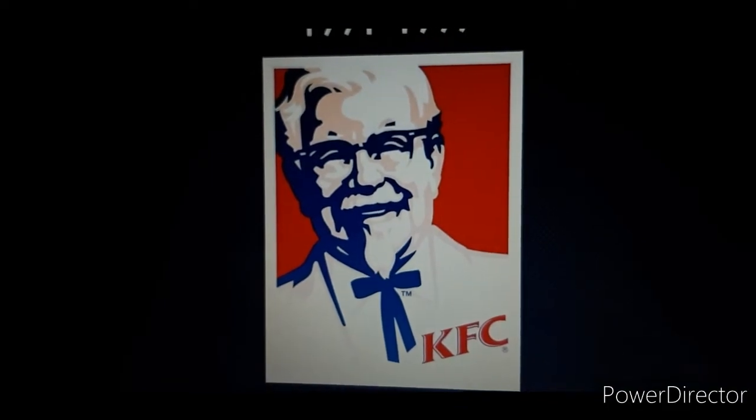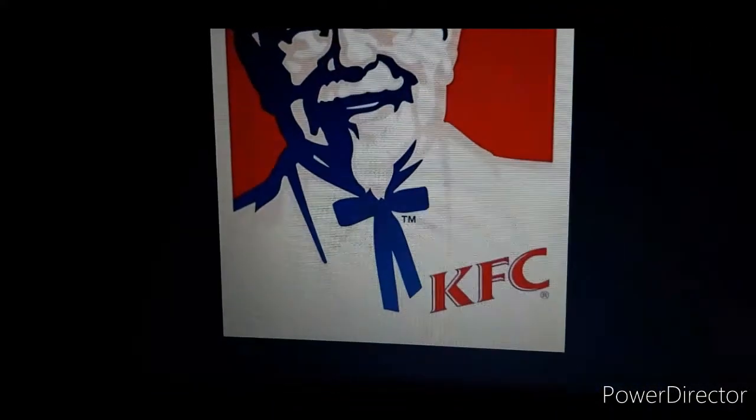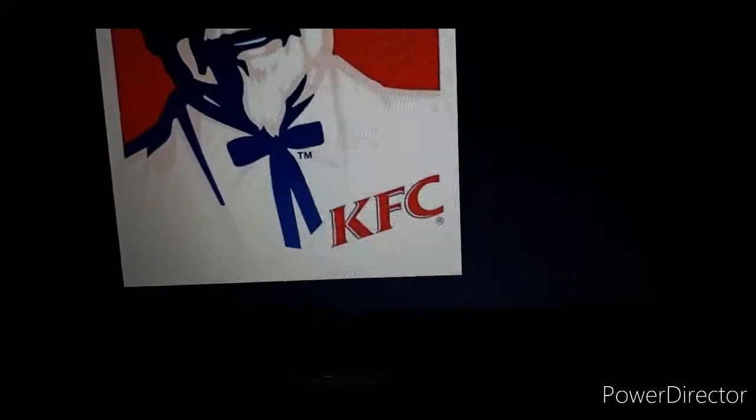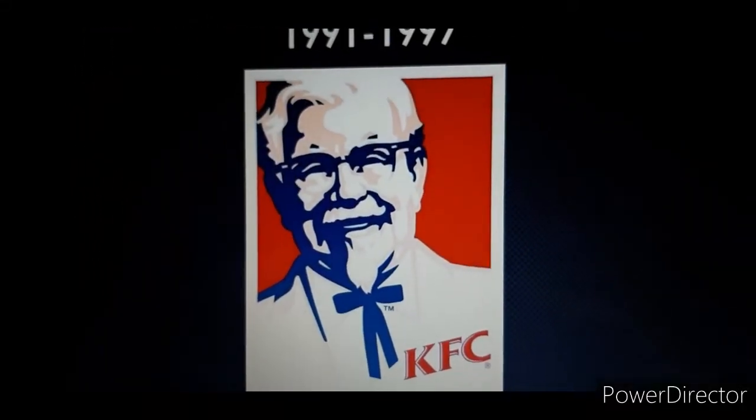1997 to 2008: we have a Colonel over here with a tie, and we have the words KFC over here, and it's inside a red background.